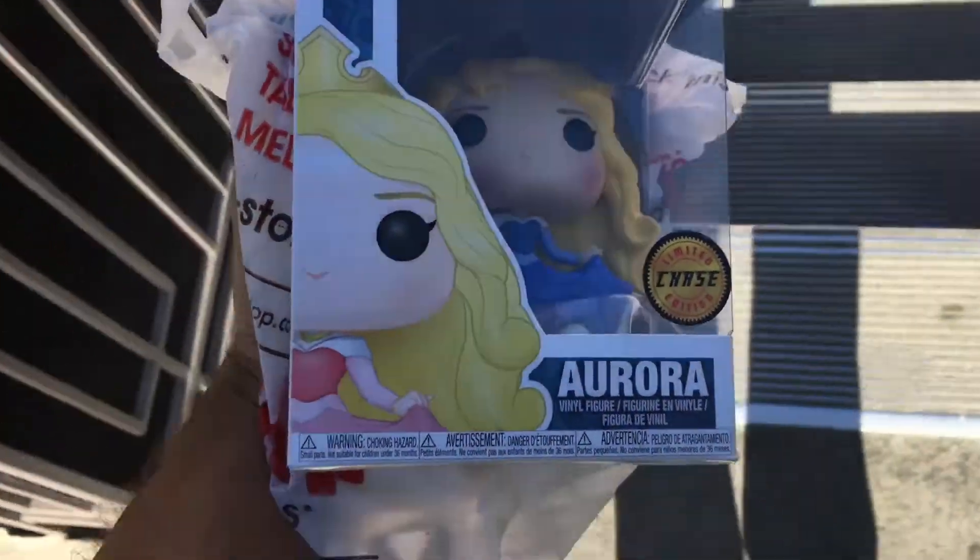Hey everyone, doing another in-the-car edition of Scott's Pops. A trade just went down — I had a couple of chases that I either didn't want or had a double of, and I have one of those chases on video of me picking it up, which I'll put in right here.